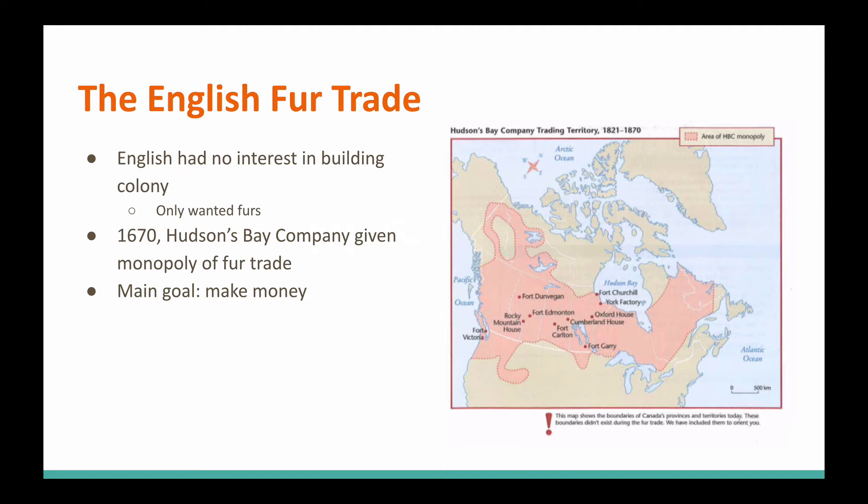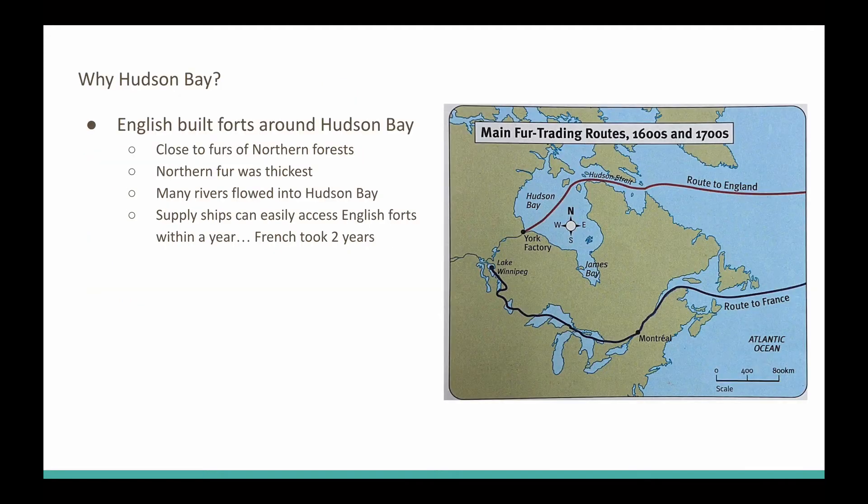They're in business. What's their main goal? Well, we want to make some money. Why the Hudson's Bay? They weren't interested in building a colony, but they sure were interested in building forts around or along the shores of the Hudson's Bay. So that's exactly what they did.